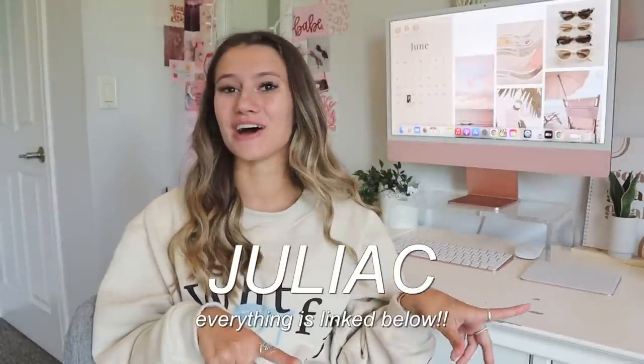Before we get started, a few announcements: White Fox does offer Afterpay to all US, New Zealand, and Australian customers. They also have express worldwide shipping, which is amazing. And if you find something you like in this haul, you can use code JULIAC in all caps for 15% off your purchase, excluding collaborations.